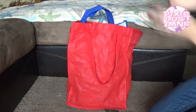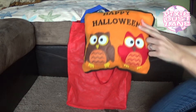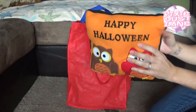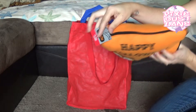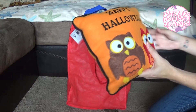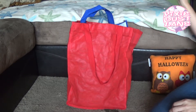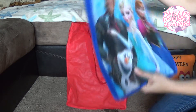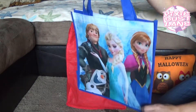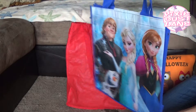The next item I got is this cute little pillow that says 'Happy Halloween' with owls on it, and this one was one of the $3 items. It's really cute and probably not going to last very long either. I also picked up this reusable bag.